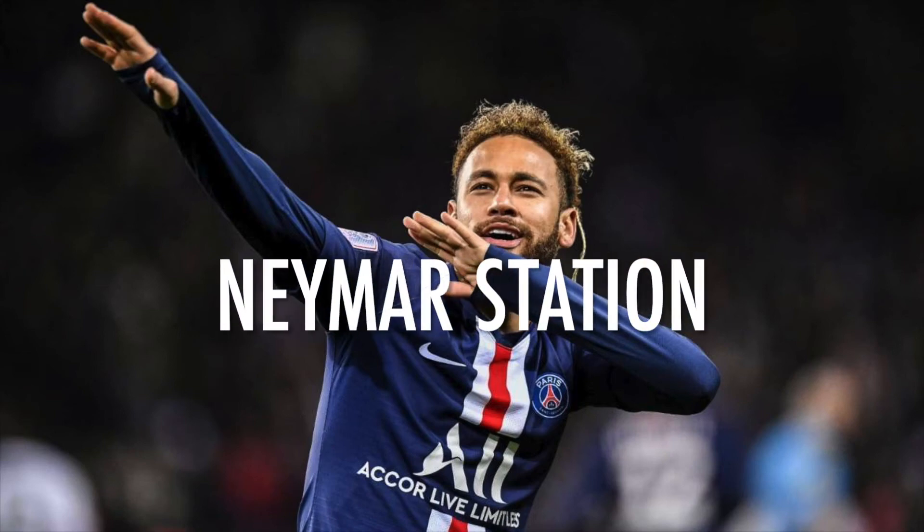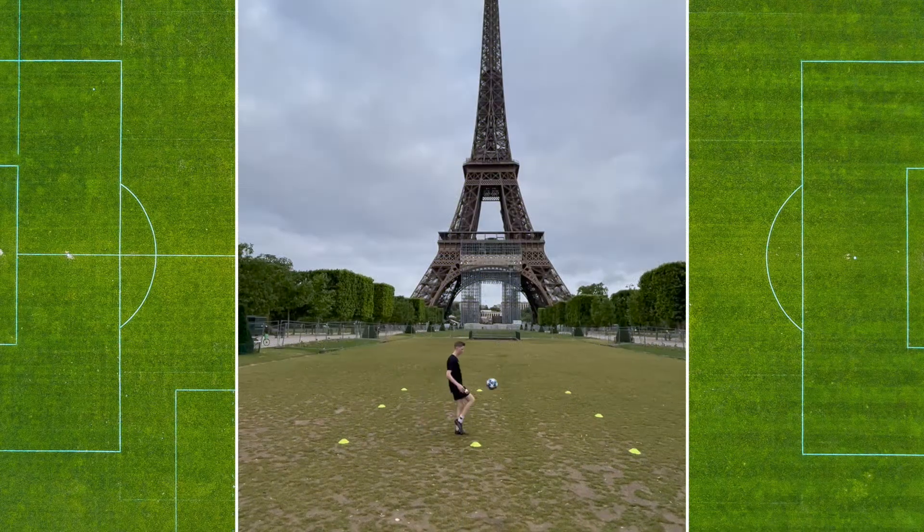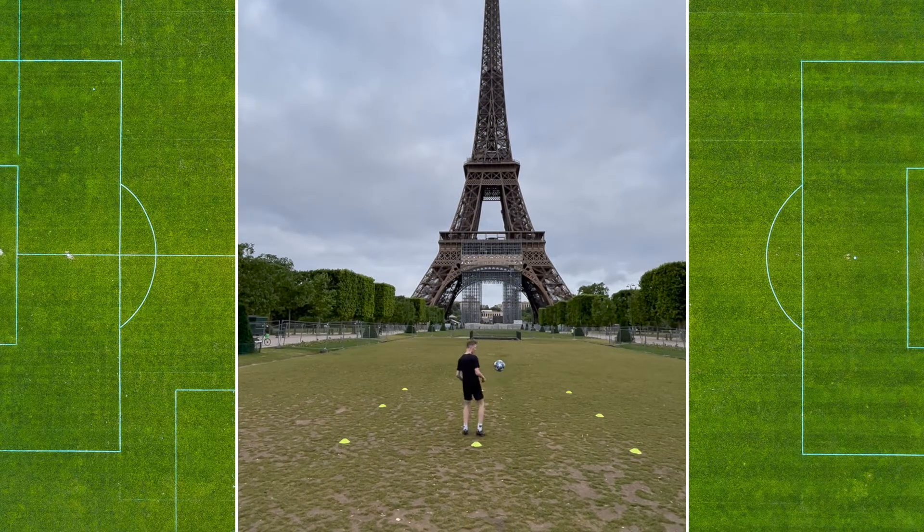This is our Neymar station, this is our juggling station. It's really easy, you get two lives, you've got to juggle the ball staying inside the square and get to 50 without dropping the ball.